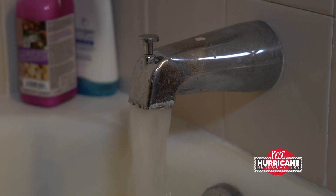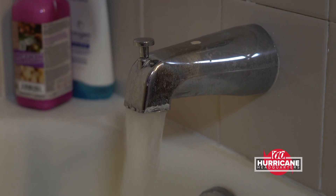But one word of caution: if you have small kids around, keep an eye on them and make sure they're not playing around a bathtub full of water.